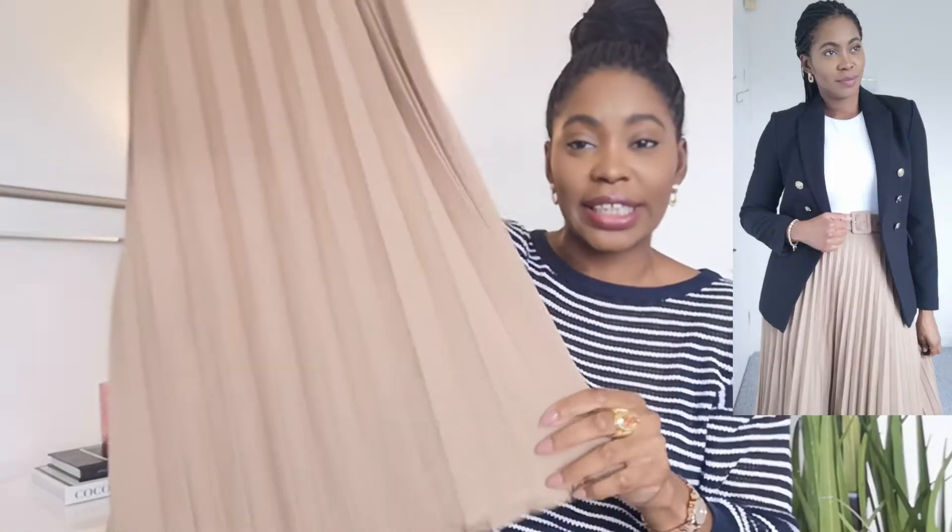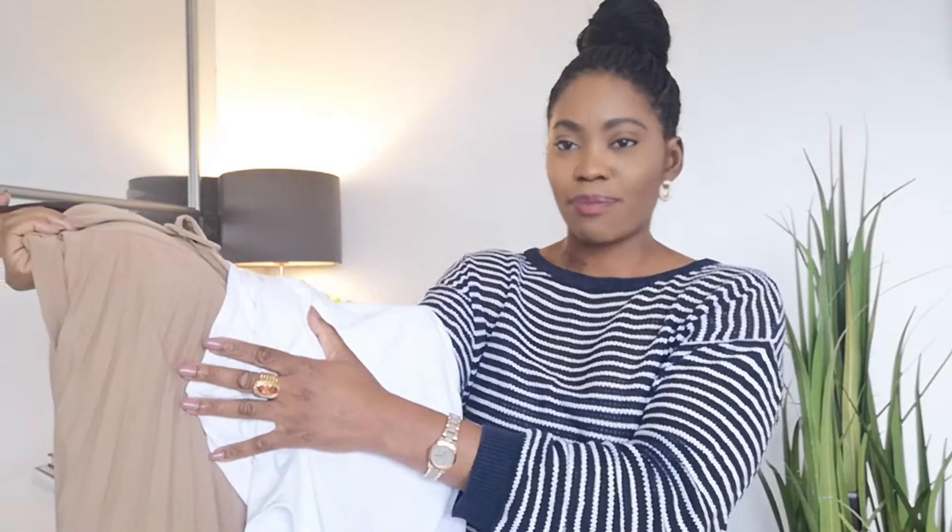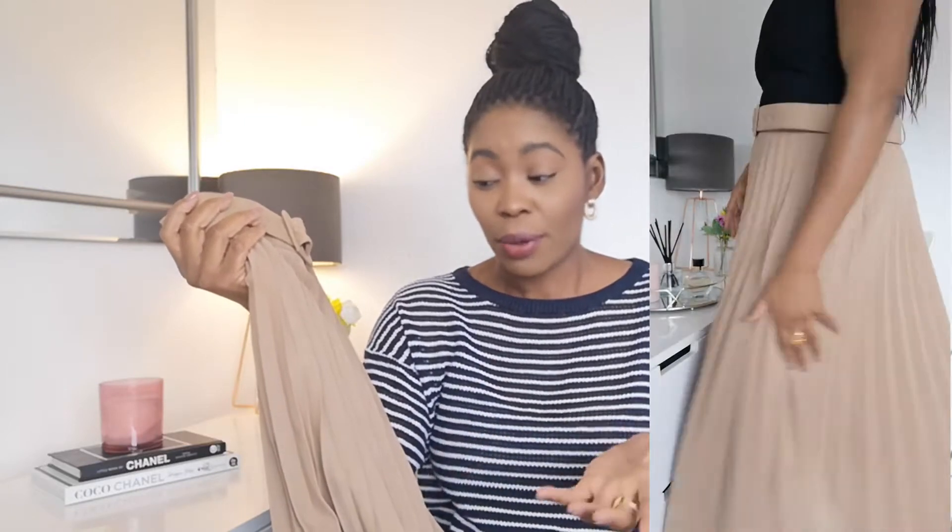The next piece from Zara is one I am so excited to add to my wardrobe — this absolutely gorgeous pleated midi skirt. It's a decent length. Something like this teamed with a white bodysuit, white vest top, or even a beige or chocolate brown — I've got the chocolate brown bodysuit from Zara. This will be lovely with a pair of really sleek boots, ideally in a chocolate brown to complement it beautifully.